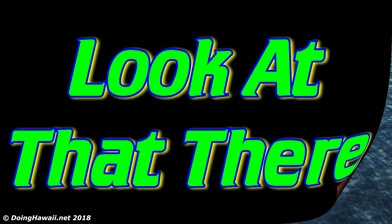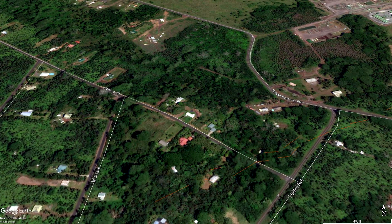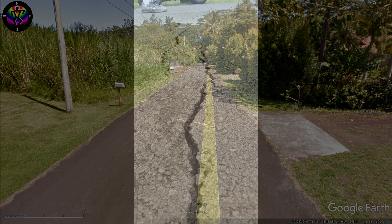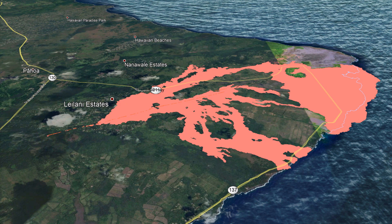Aloha everybody and welcome back to the next episode of Look at That There — number seven in our special edition series on the Kilauea volcano eruption: before, during, and after. If you remember in the last episode, number six — link is right up here — we took a general overview of Leilani Estates and went to the lower Kahokai where the very first cracks appeared on May 3rd, 2018.